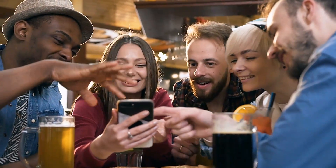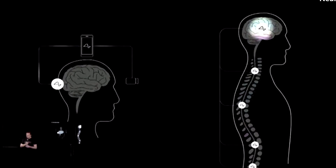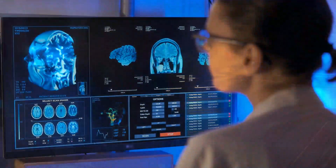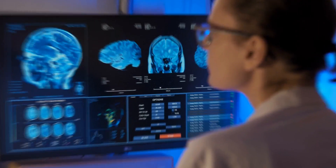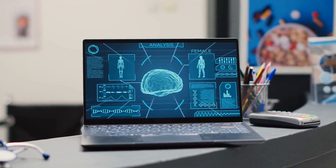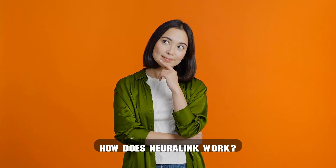Neuralink, the brainchild of Elon Musk, has been making waves in the technology and scientific communities with claims of merging humans with artificial intelligence. It's no wonder there is so much hype surrounding this innovative venture. But amidst all the excitement and media coverage, it is essential to dive deeper into the science behind Neuralink and its potential impact on our society. So how does Neuralink work?